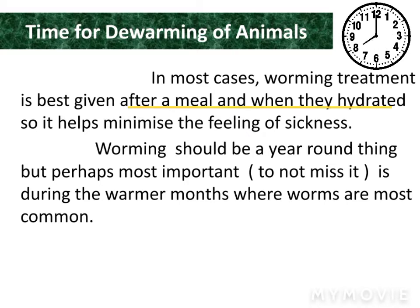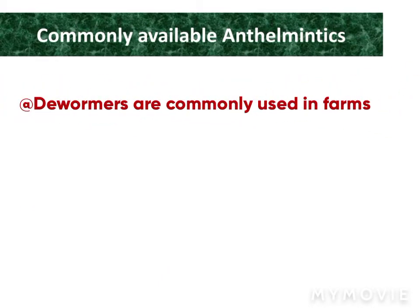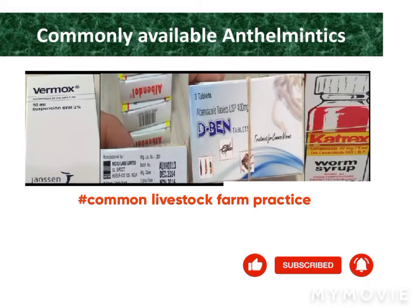The best time for deworming of animals is after a meal and when they are hydrated, which minimizes the feeling of sickness. Deworming should be done each year, mostly during the warmer months of summer.